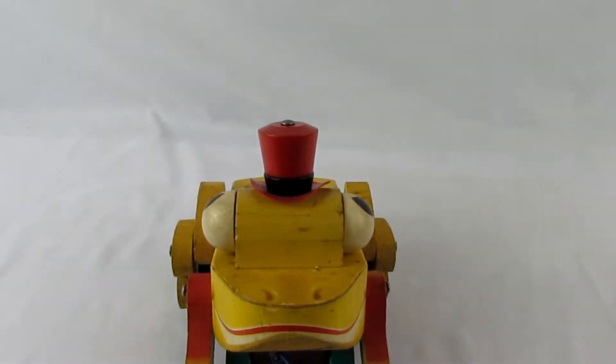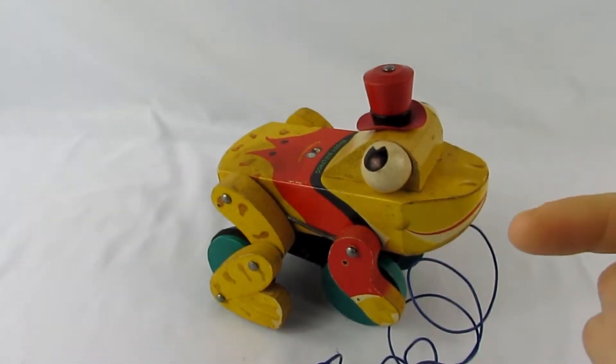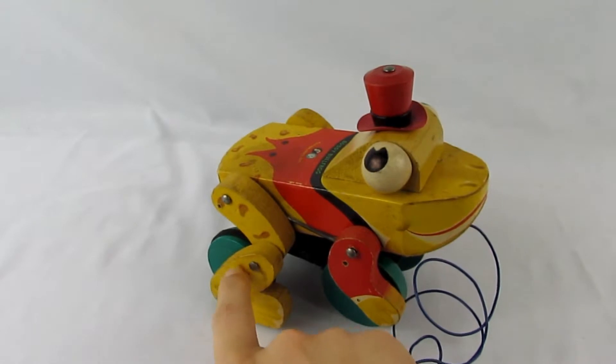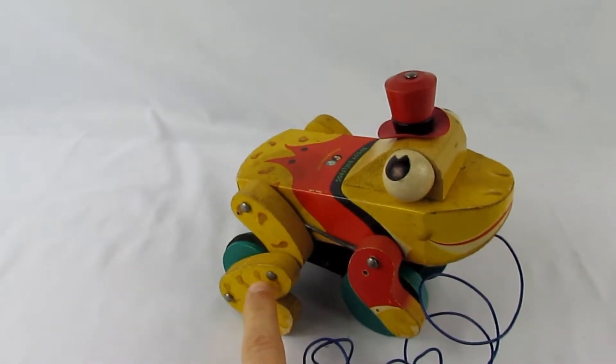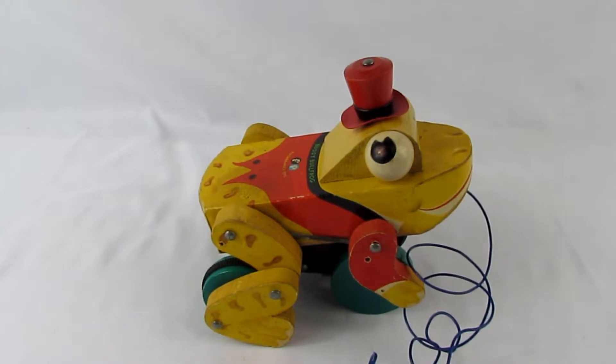Anyway, I hope you guys really enjoyed the video. This is Buddy the Bullfrog from 1959. They did come out with a different version of him later on — I think with striped pants — and that one was a little harder to find. It's a cool variation.